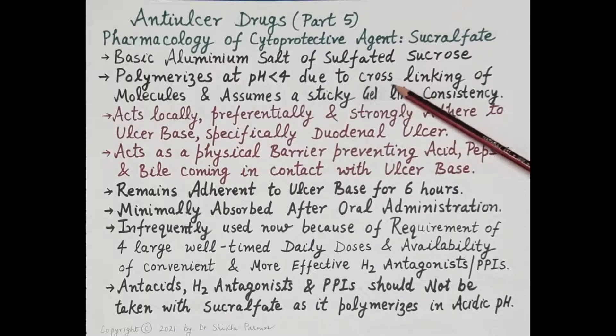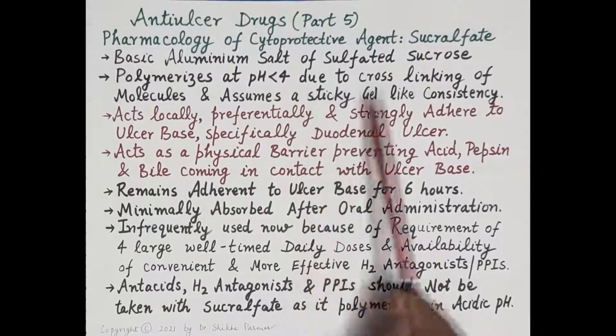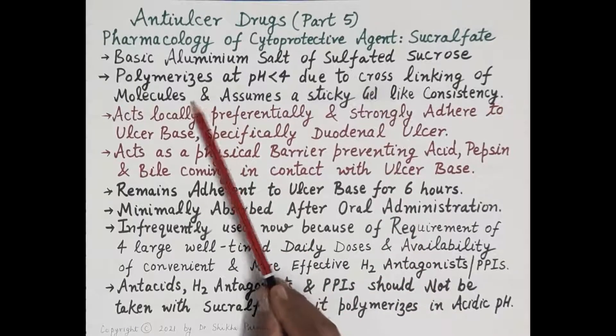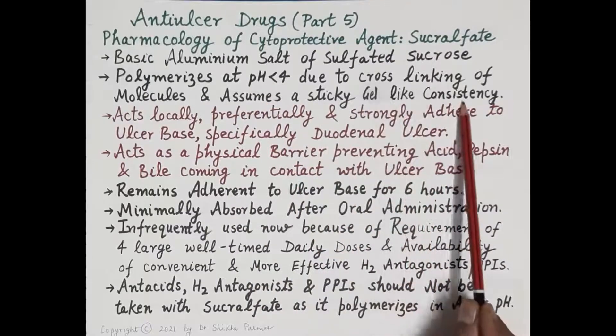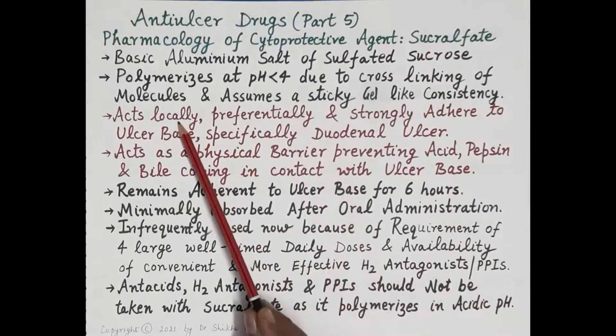A very important characteristic feature of sucralfate is that it polymerizes at a pH of less than 4 — that is, acidic pH — by cross-linking of its molecules. Due to this cross-linking, it assumes a sticky gel-like consistency.